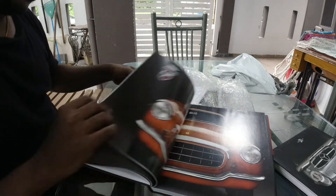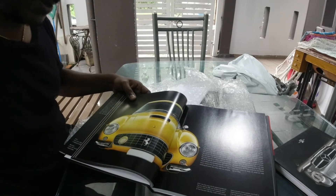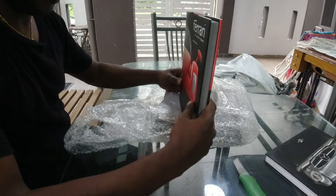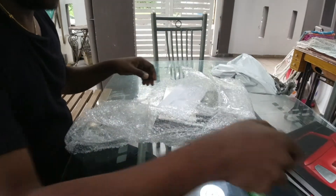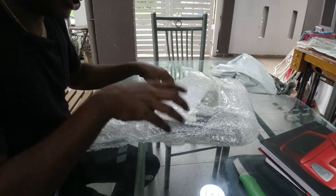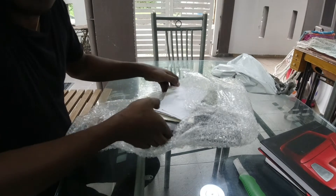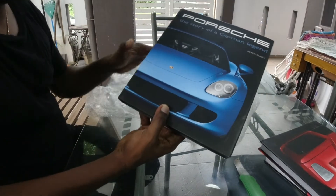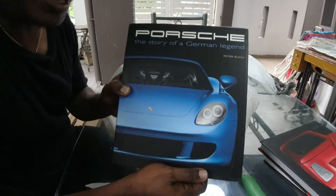Ferrari 342 America — oh my god, it's such a beautiful book. I'm so glad I bought this. If you're interested, I'll do a video where we walk through the book in more detail. This is a short video just to show you what I bought. I'm excited to show you — and third book is Porsche! Yes, one of my favorite brands.